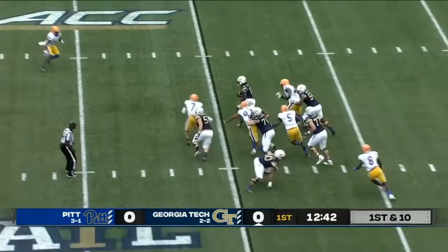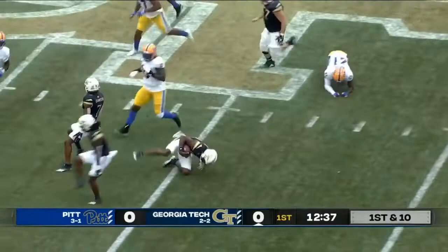As Sims opens up, they're going to keep it with Sims. Running to the right, breaking free — 15, 20. Sims back to the 44.